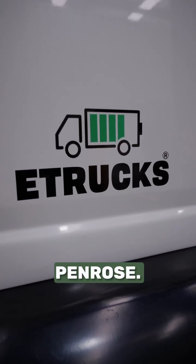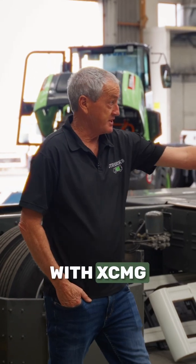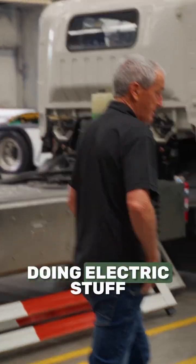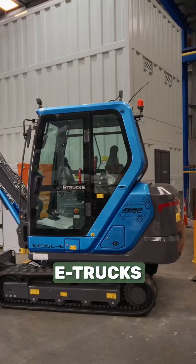I'm from eTrux, right here in Penrose. We've been working with XCMG, our key supplier, since 2008, and they started doing electric stuff in 2018, so we spun eTrux off.